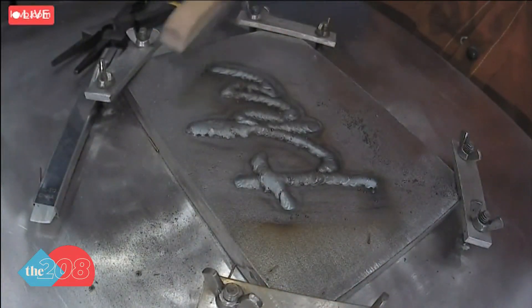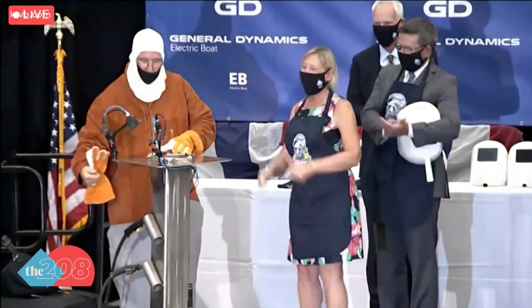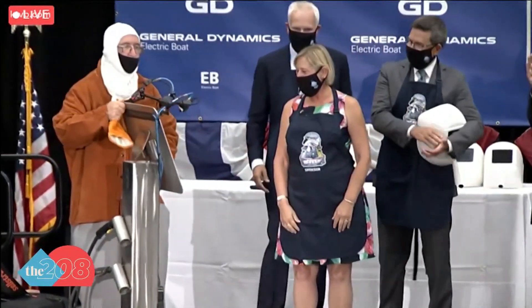Obviously, submarines don't have a keel, but it is a time-honored tradition for the U.S. Navy. And that is just part of the keel-laying ceremony today from Connecticut.